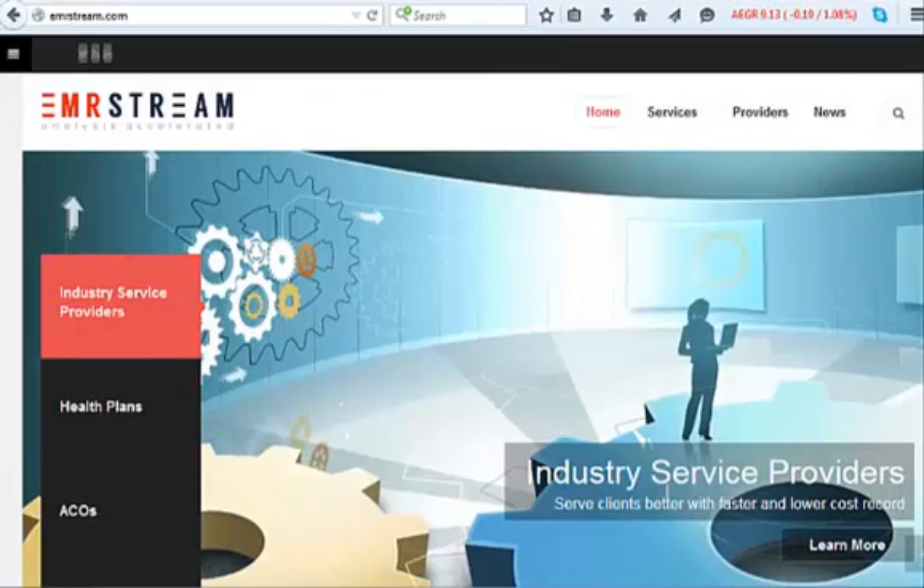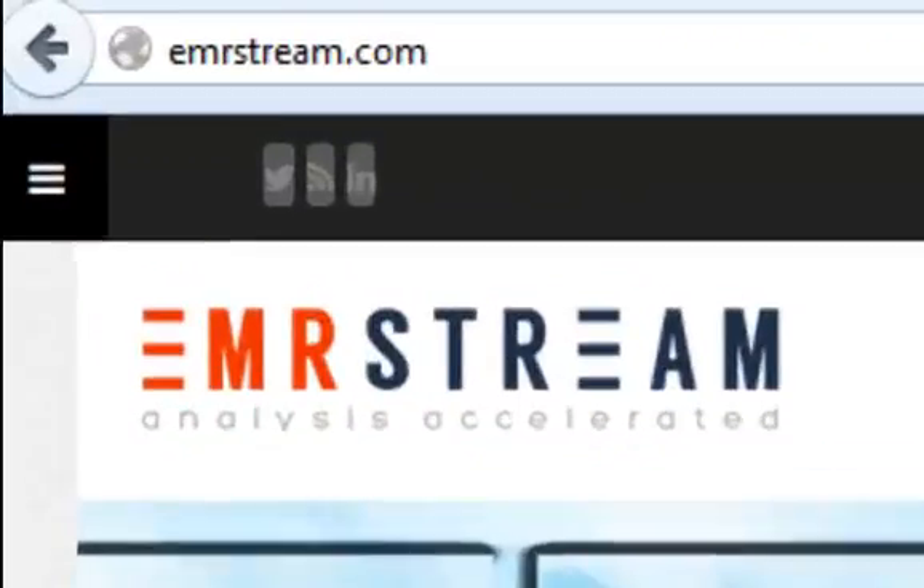For more information about our medical record data extraction and analytic services, or to contact us, visit our website at emrstream.com.